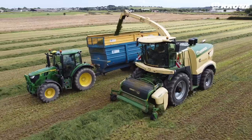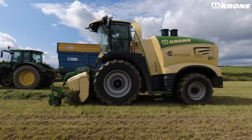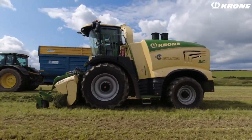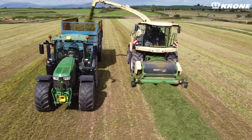Ladies and gentlemen, hello and welcome to another customer review from Lampower TV. We are definitely talking high capacity self-propelled forager outfits today. I'm out with RG Contracting, based near Port William, and they run a pair of Krone Big X self-propelled foragers.